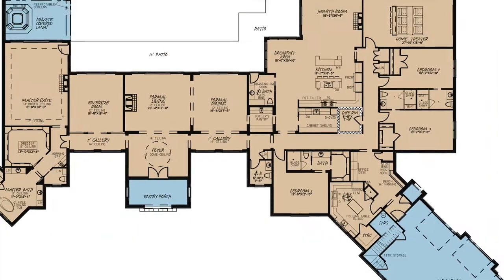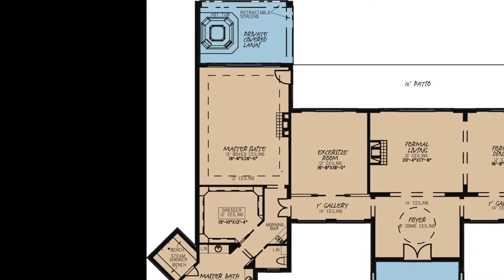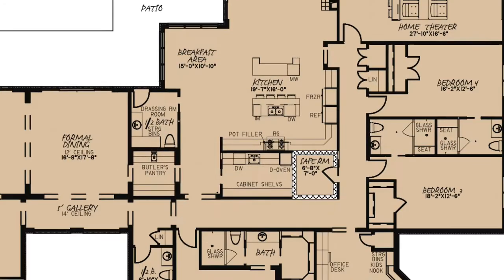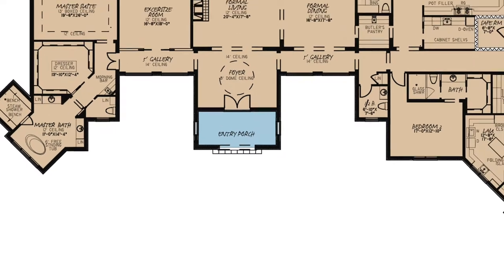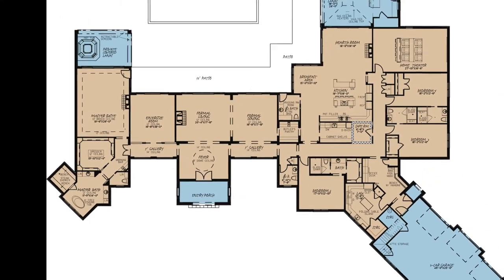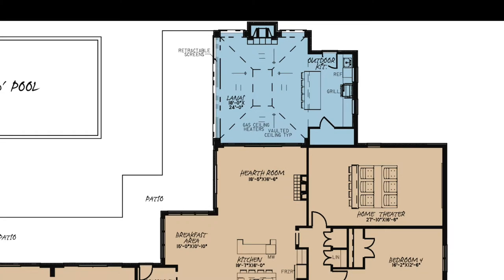This entire home is spread out all on one level and is complete with a massive master suite with its own private lanai, three additional bedrooms, a beautiful home theater, and a kitchen that is more than enough to accommodate and impress the master cook of this home. This house goes way beyond covering the necessities — it moves well into luxury, including a huge exercise room, an additional outdoor kitchen, and the list goes on and on.